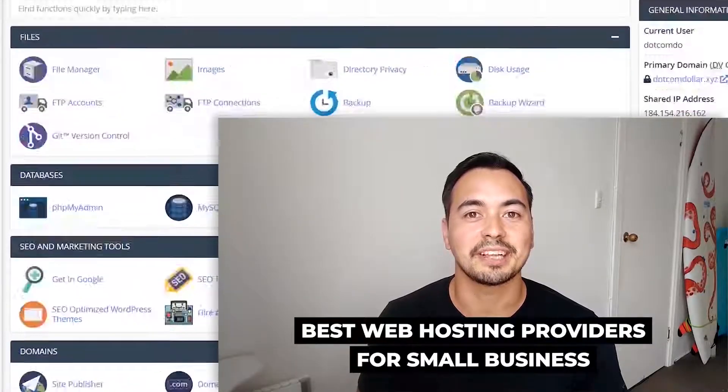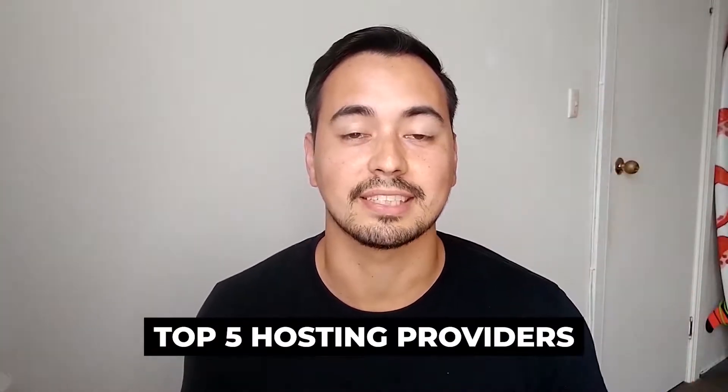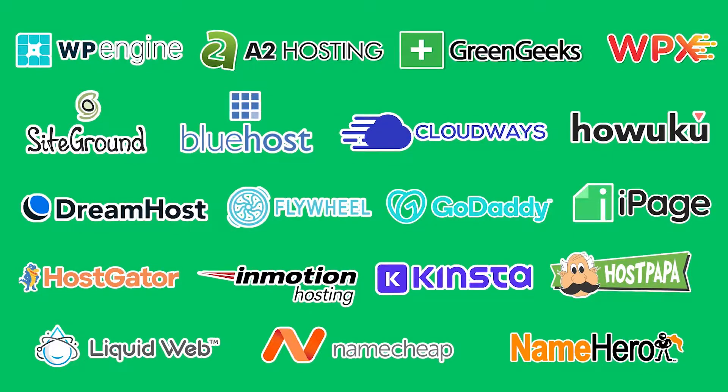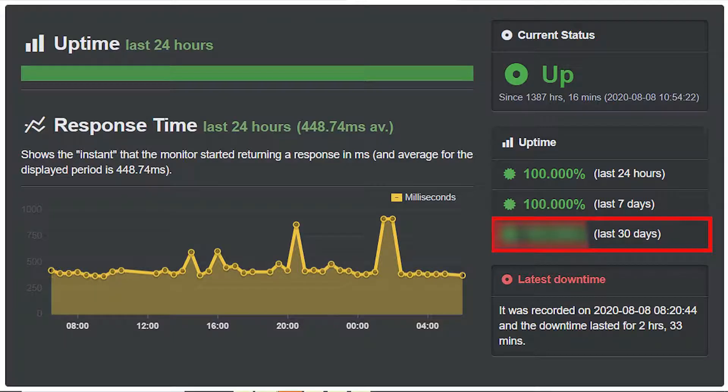In this video I'm going to show you the best web hosting providers for your small business. I'll provide my top 5 hosting providers that I think you should really consider, after I've tested almost 20 different ones. I'm not going to waste your time listing bad hosting providers or confusing you with technical jargon. Instead I'll provide value by showing you the facts that actually matter, for example page load speed and website uptime statistics.